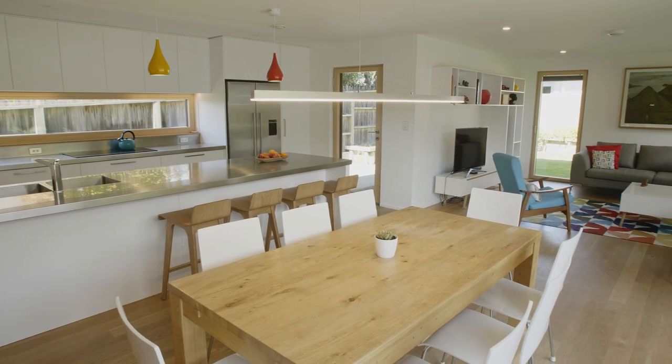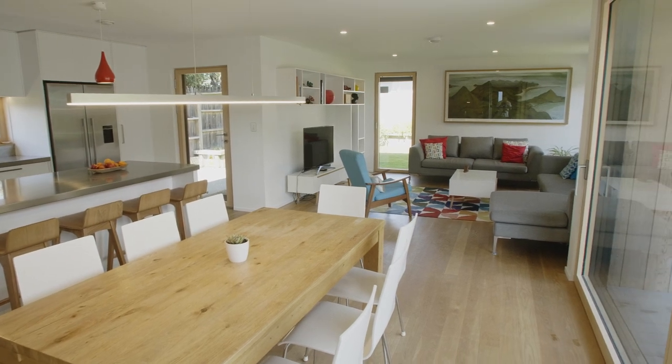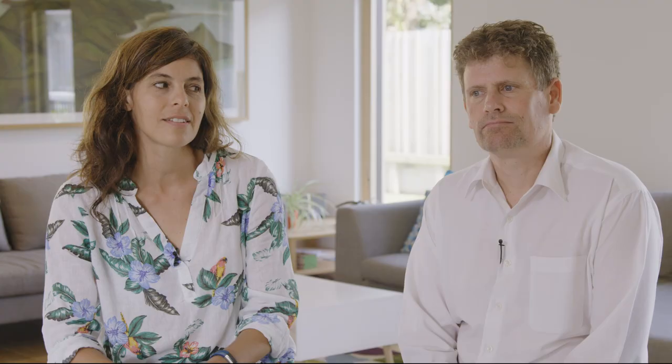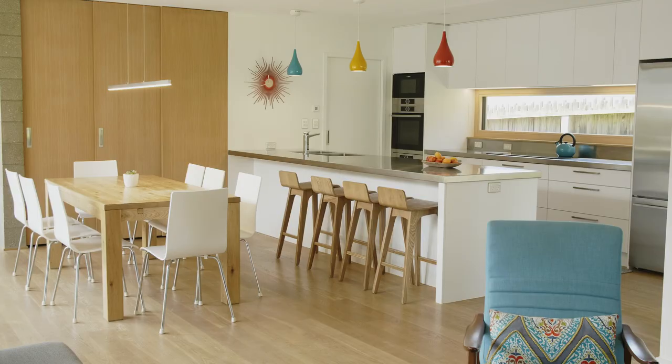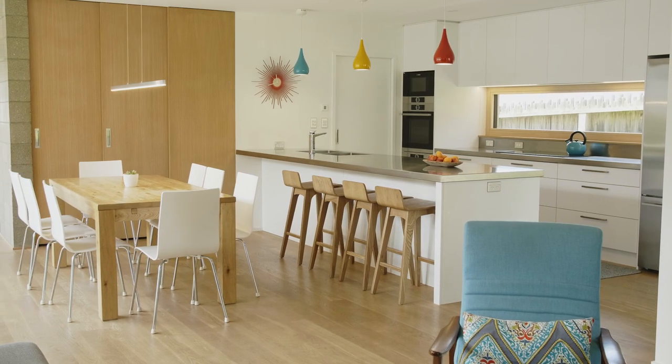We were living in a rental house that was old and wooden, and with the boys it would cost us upwards of five or six hundred dollars in heating in the winter, which was out of this world. So we were really interested in making a warm house for the kids.